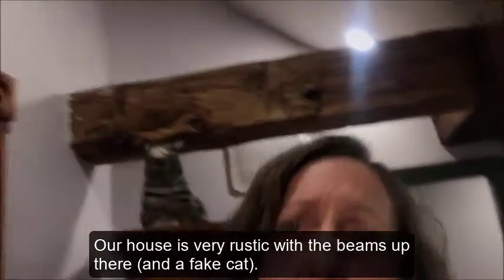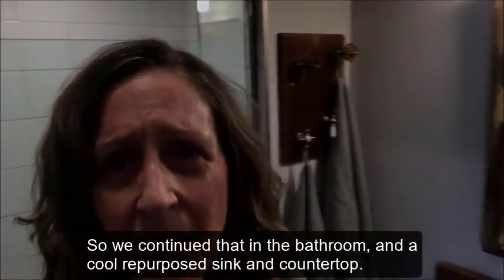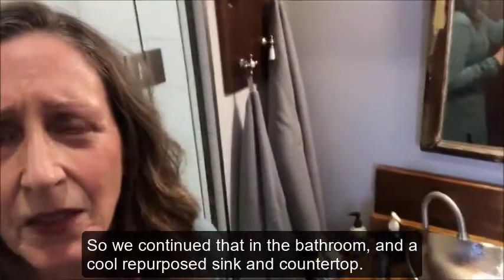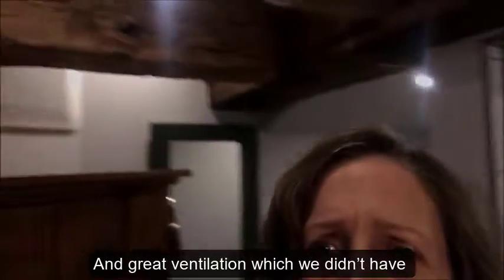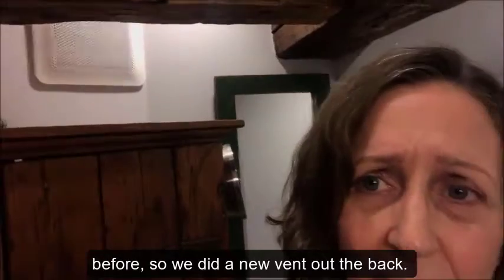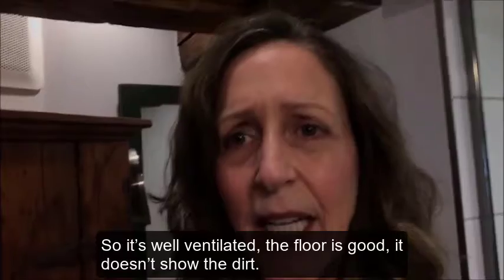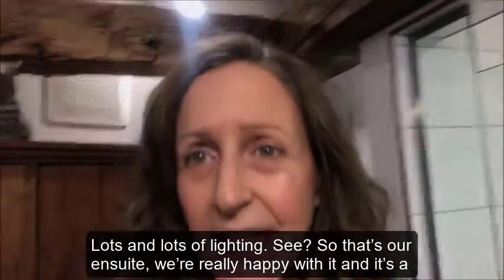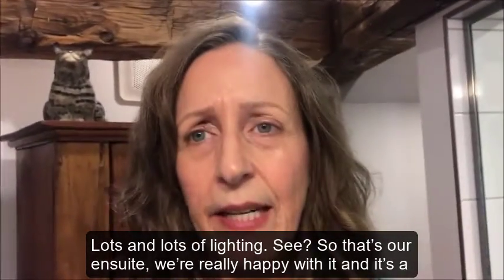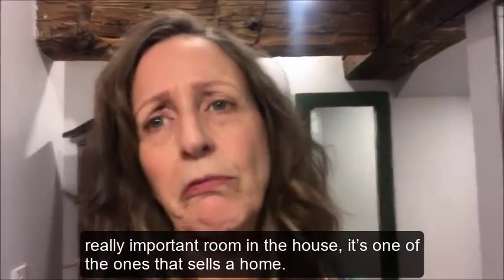Our house is very rustic with the beams and so we continued that style in the bathroom, with a cool repurposed sink and countertop. We also added great ventilation — vented out the back of the house and not into the attic. The floor is good and doesn't show the dirt, and there's lots and lots of lighting.